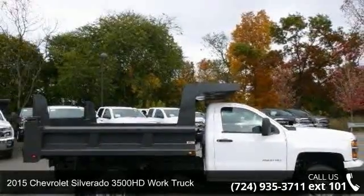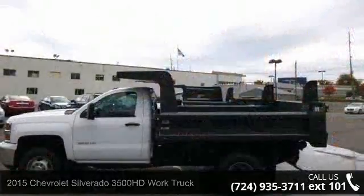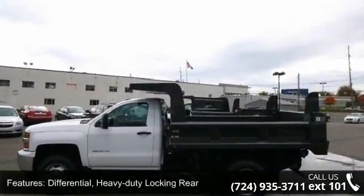Arrive in style with this 2015 Chevrolet Silverado 3500 HD. If you are looking for an automobile with great features, look no further.